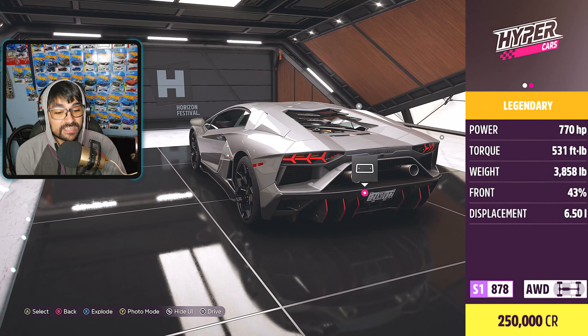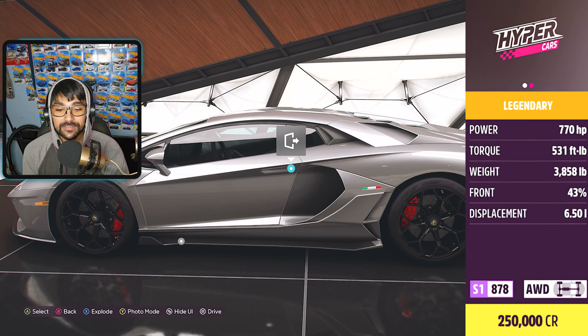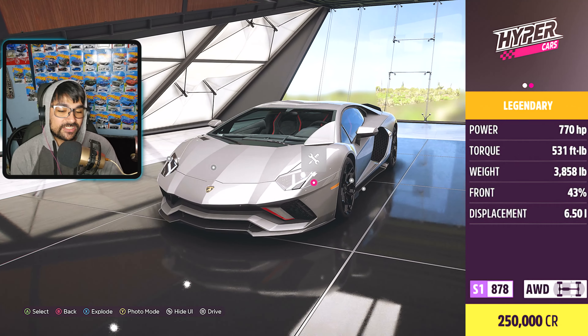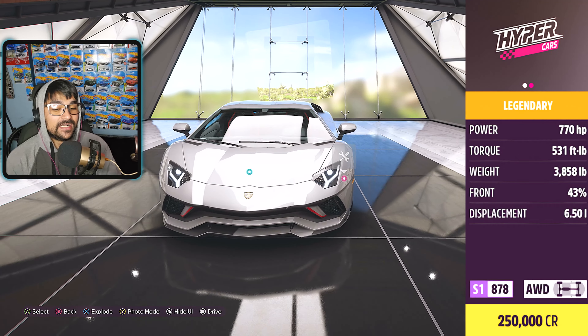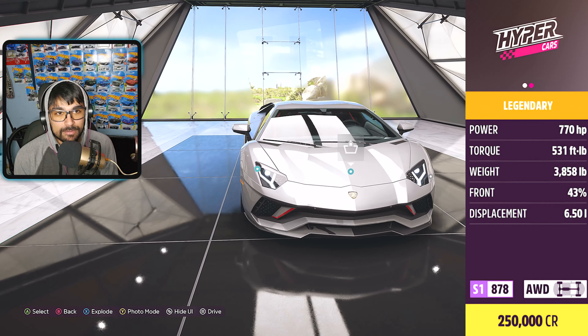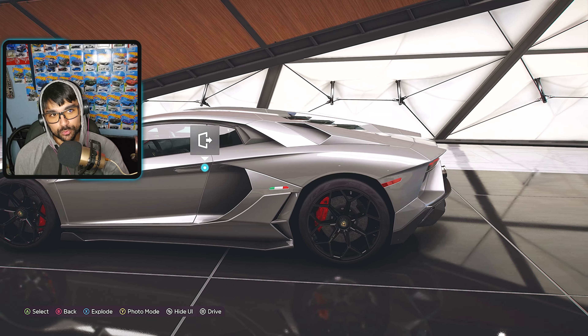This thing rocks 770 horsepower, 531 foot-pounds of torque, weighs 3,858 pounds, and has a 6.5-liter V12 engine — which is insane. It's all-wheel drive, S1 class 878, and is classified as a hypercar in Forza Horizon 5.